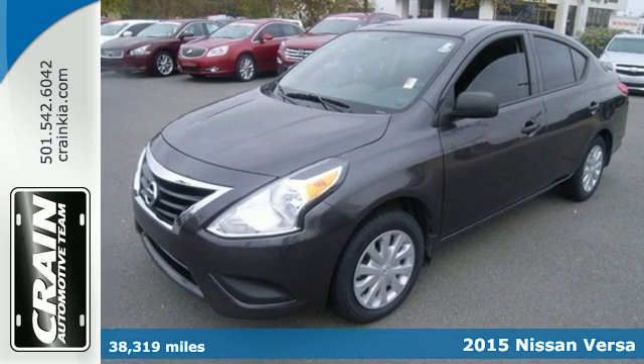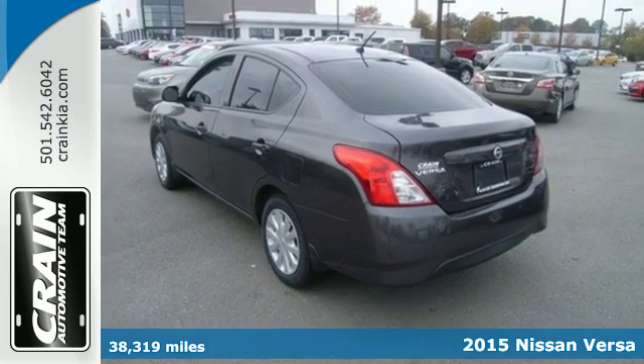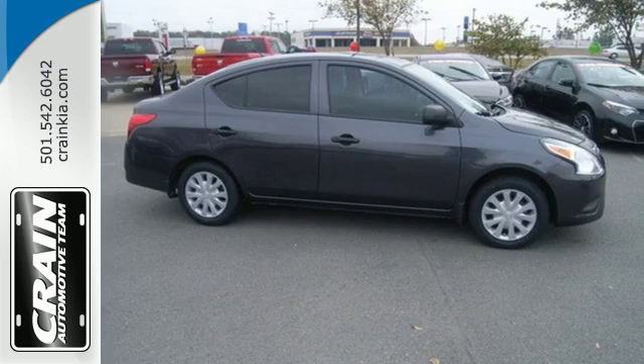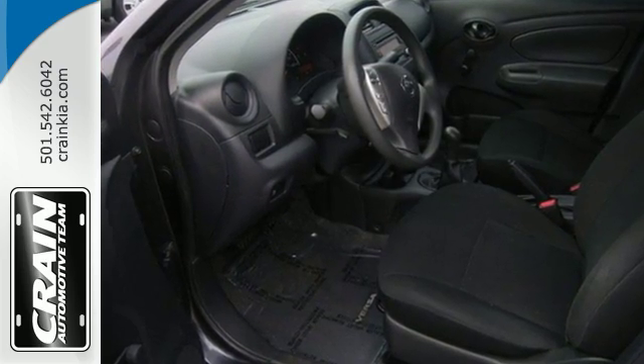It's a 2015 Nissan Versa. You'll experience optimum spaciousness with its 90.2 cubic feet of interior space. Inside it has a sleek center stack design, white LED meter displays, a multi-function steering wheel and Bluetooth.